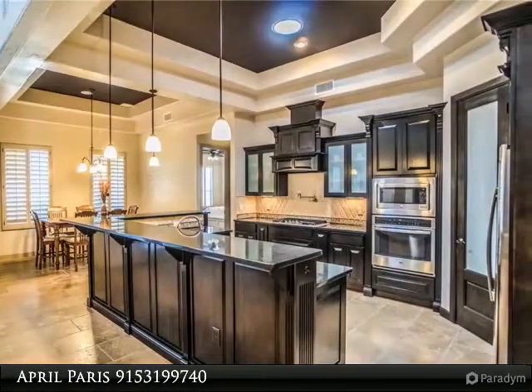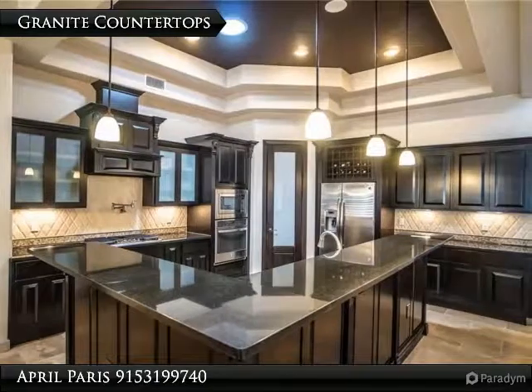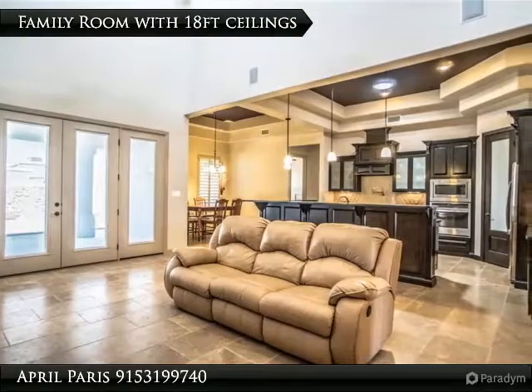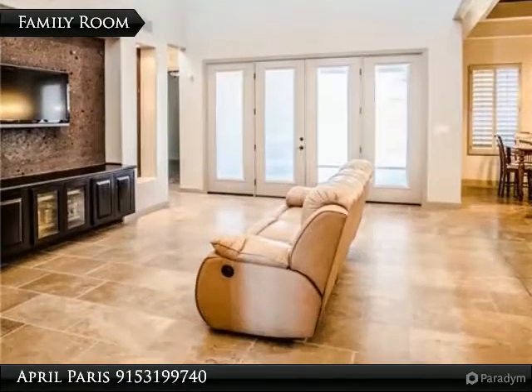Surround sound system, tankless water heater, 8-foot exterior and interior doors, plantation shutters, 12- and 18-foot ceilings, and so much more. Did I mention the master closet is to die for? The outdoor living area and built-in grill are perfect for your summer festivities. Make an appointment today.